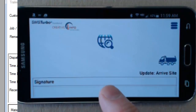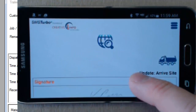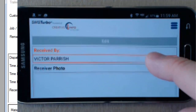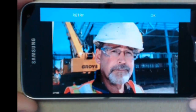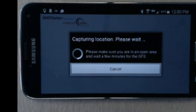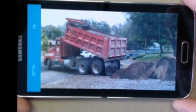The recipient's signature can be captured electronically directly on the driver's mobile device. The driver can record the full name of the individual signing for the delivery, and use the mobile device's built-in camera to capture a picture of the individual signing. GPS coordinates of exactly where the delivery took place can also be captured from the mobile device.